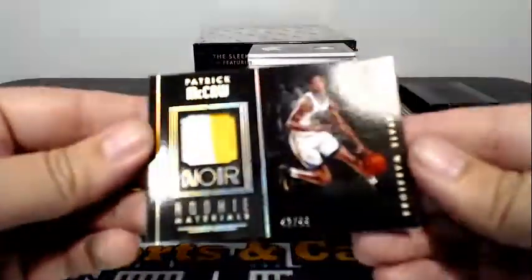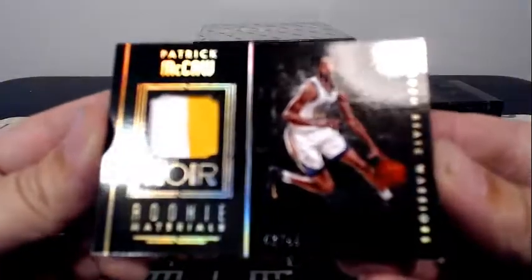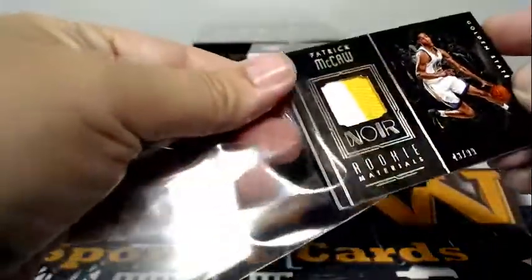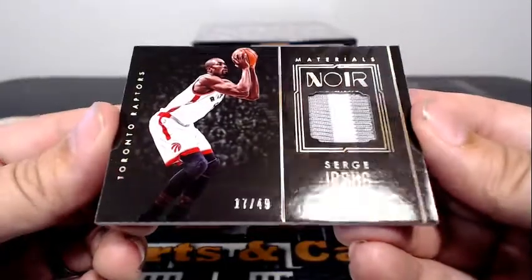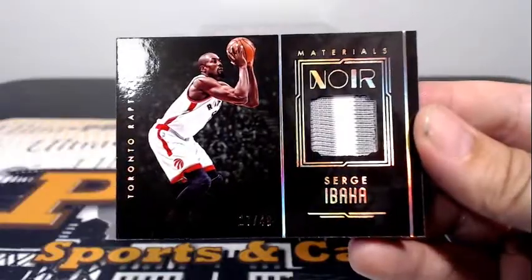Next up for the Warriors, rookie materials — Patrick McCaw, 43 of 99. Going out to Golden State and Shun In. Congrats on that hit, little rookie patch. Next up for Toronto, it's Serge Ibaka with a two-color pinstripe relic there, 17 out of 49. Toronto is Zelko. Congrats.